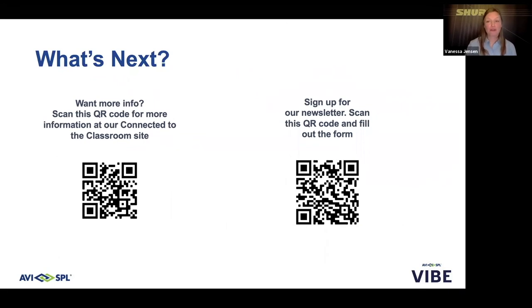I hope that was a helpful overview of our high-quality audio solutions for educational facilities. The Shure solution offers flexibility and scalability for smaller classrooms all the way up to larger lecture halls, providing consistent high-quality audio for hybrid learning, modified classroom learning, and learning in non-traditional spaces. We invite you to scan the QR codes on screen to learn more about our solutions on our website and sign up for our newsletter. Thank you for your time, and thank you to AVISPL for the opportunity. We'll open the line to questions.